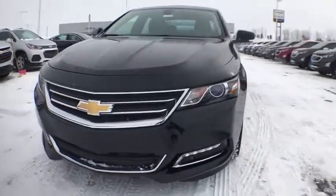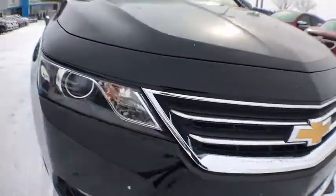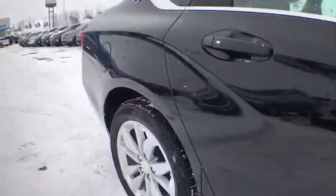The 2018 Chevrolet Impala. The Impala has been one of America's favorites for over 50 years. Enough said. This vehicle has less than 100 miles. Here are some of this vehicle's great options.